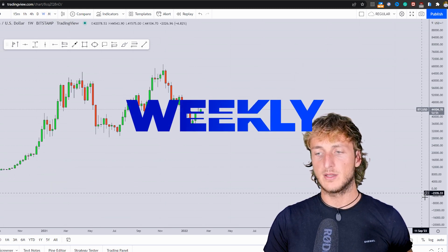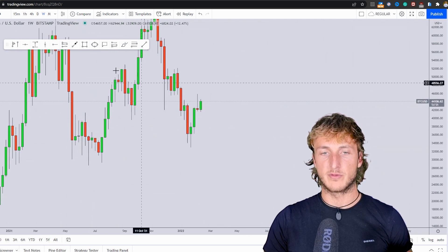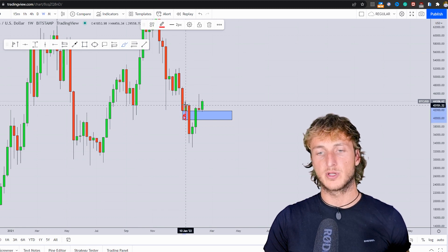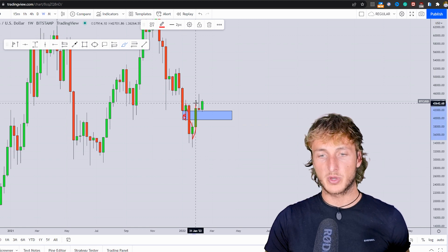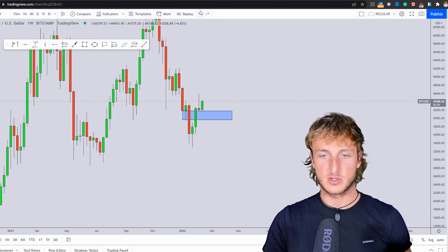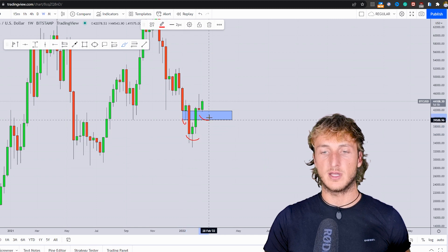Dropping in on the weekly timeframe, we can see how we have just broken above structure. This area was acting as very strong support, printing this green candle. The market then broke it to the downside, broke back above, currently has just retested it, and already started rejecting it to the upside. So basically, what the market is trying to create here is an inverted head and shoulders.